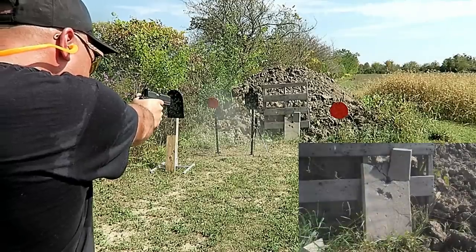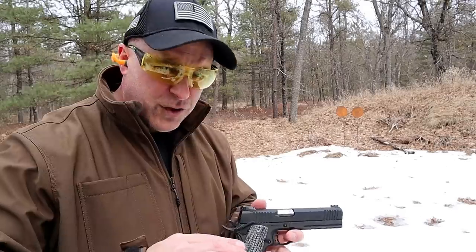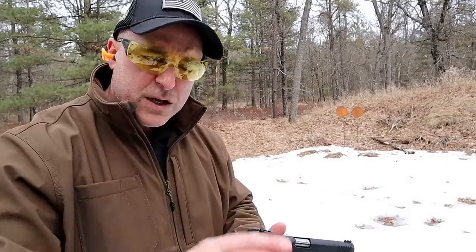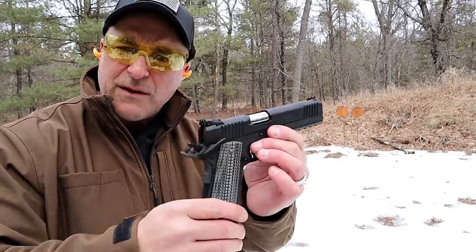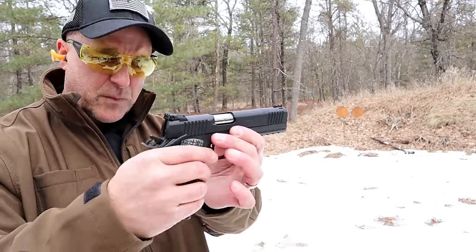The 22 TCM travels at approximately 2100 feet per second, and that is pretty fast. I've done some range tests with it and shown that it can take a regular patio stone or cinder block and turn it into sand — completely destroy it — whereas a 22 long rifle just puts chips out of it.